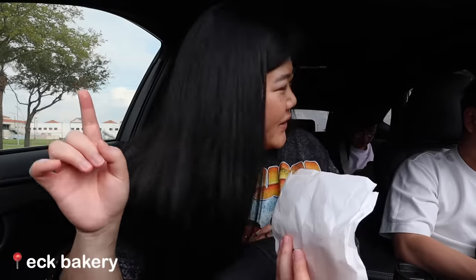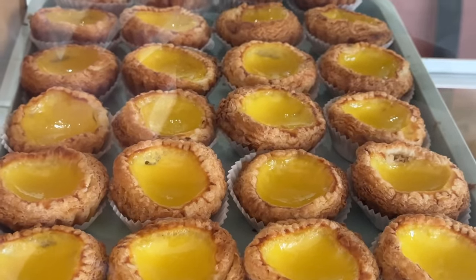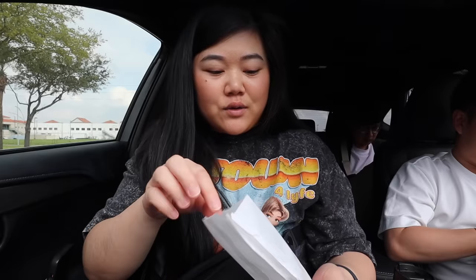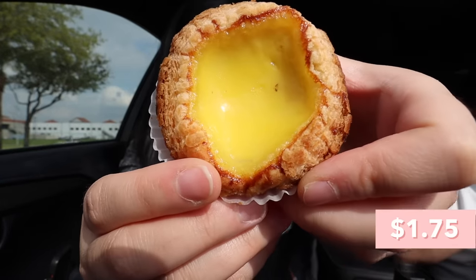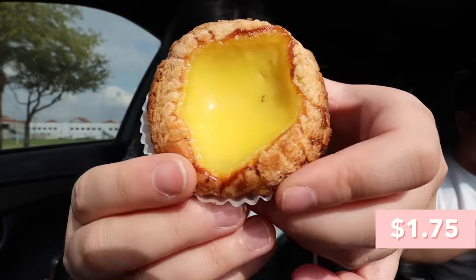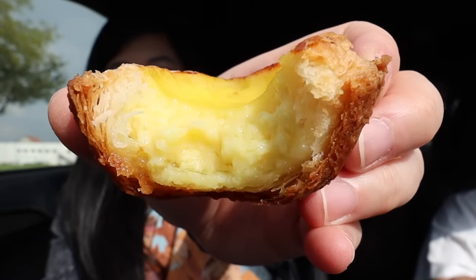So we just stopped by ECK Bakery, known for their egg tarts. We got two egg tarts and they smell so so good — look at that flaky crust, literally so many layers of flakiness. Wow, that immediate crisp when you bite down from the crust is so so good. The filling is very sweet, eggy, and creamy, and the crust is very very flaky. I like how it has a little crisp to it too. Definitely a solid egg tart.